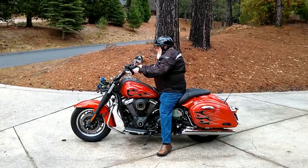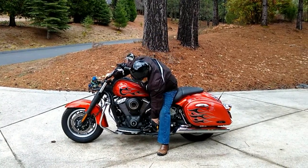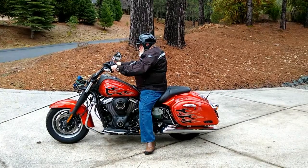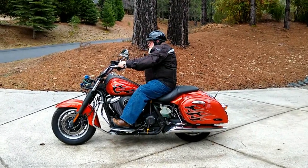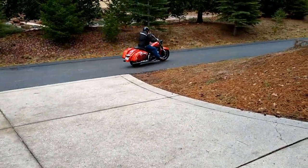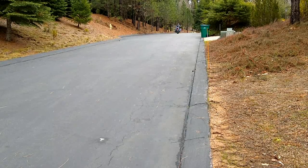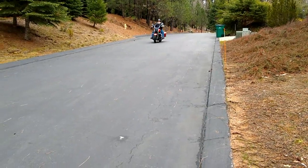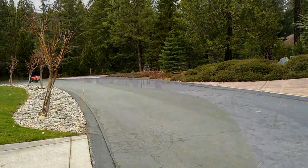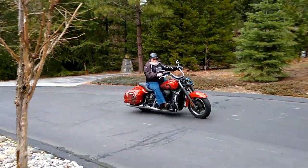Now for the test drive. Everything operated fine for the short little drive I could take it on.